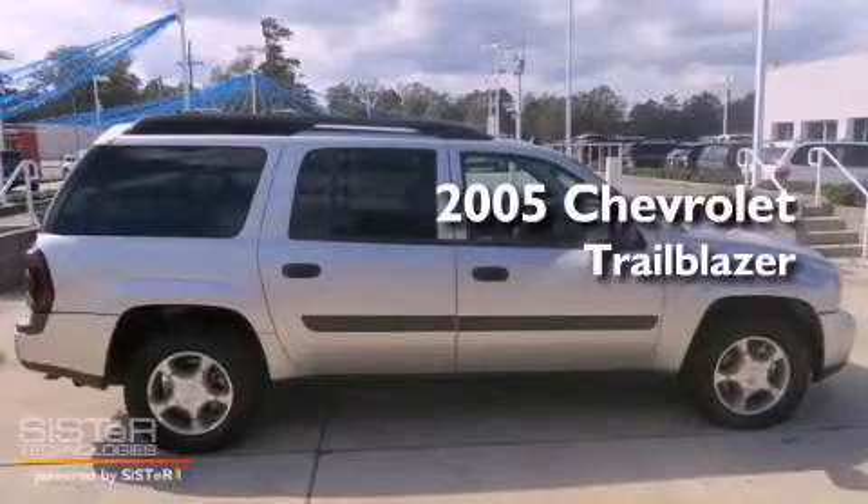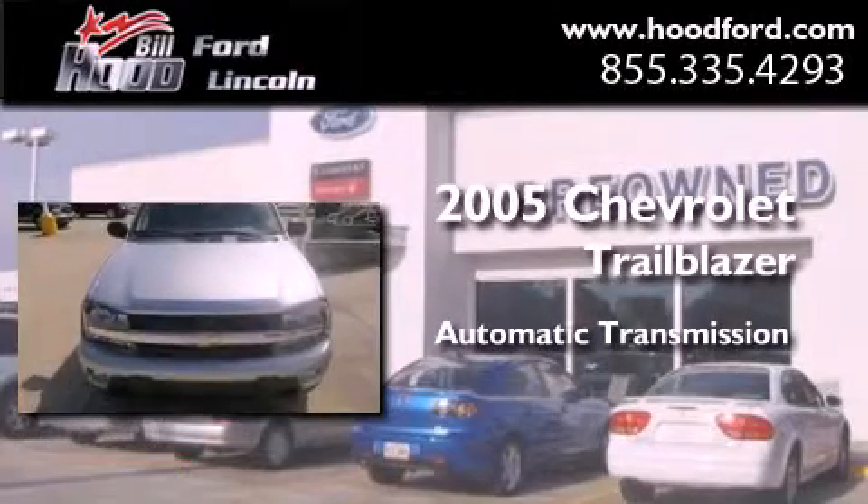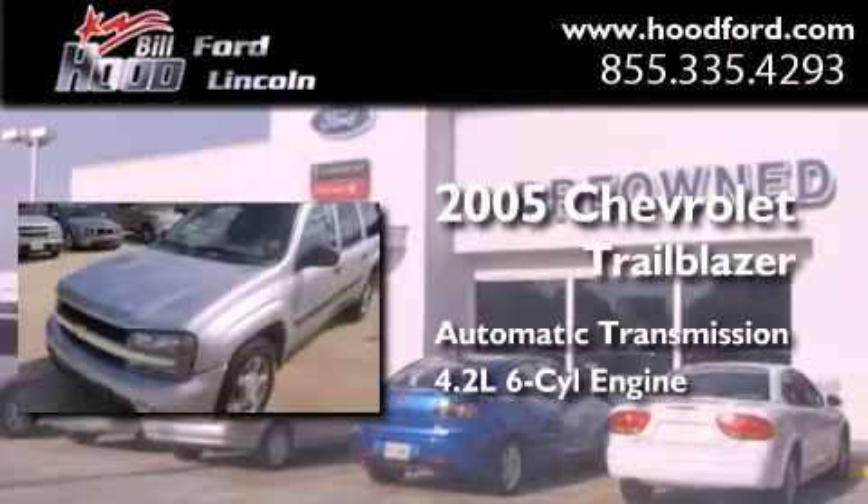This is a 2005 Chevrolet Trailblazer. This SUV has an automatic transmission and a 4.2 liter inline six-cylinder engine.